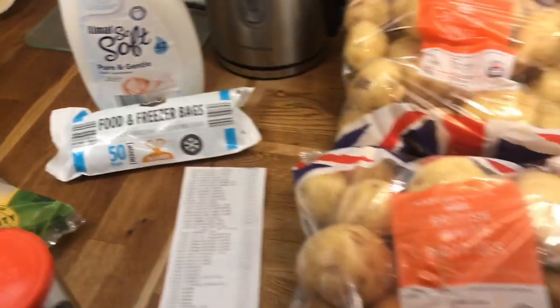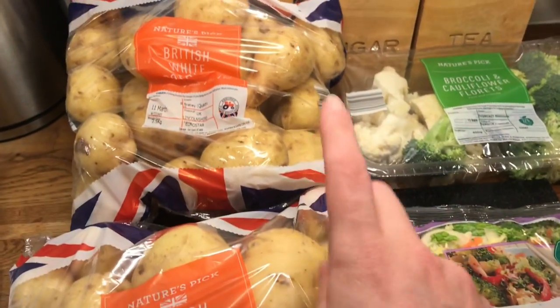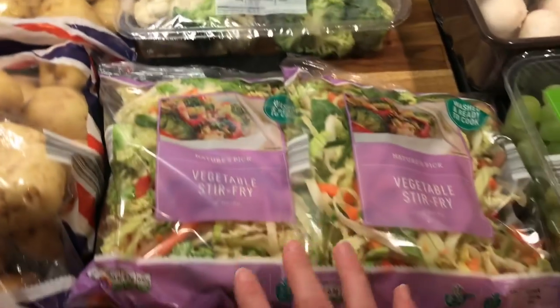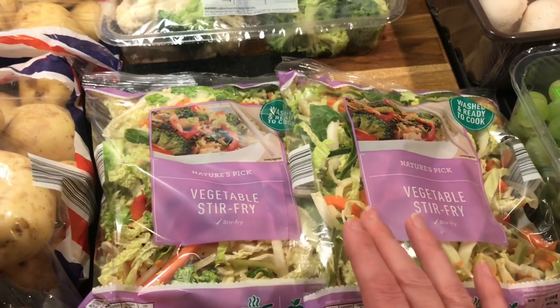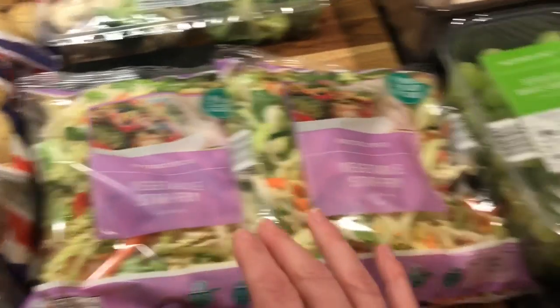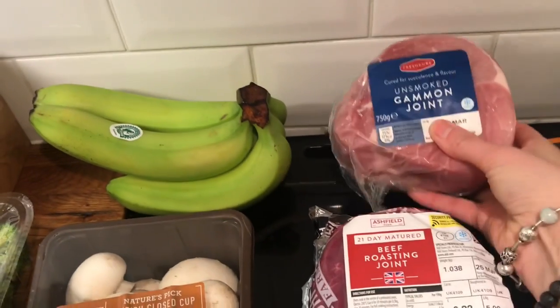Moving on to fruits and veg — we didn't really need a lot as we still have plenty of fruit in. I got two lots of potatoes, broccoli, cauliflower, and two vegetable stir fries which I'll freeze so they're in their best shape for Tuesday. They freeze up really well. I also got two lots of grapes, mushrooms, and bananas.